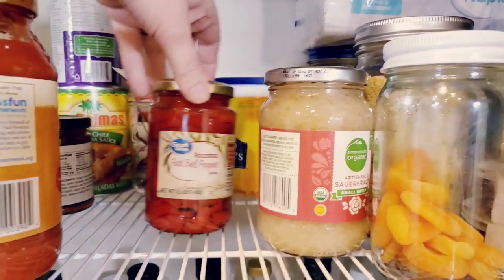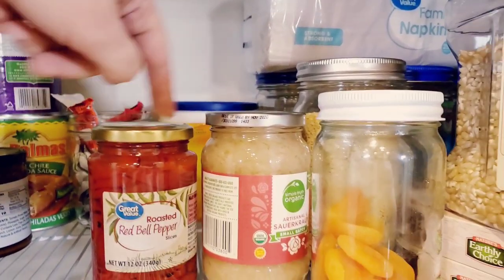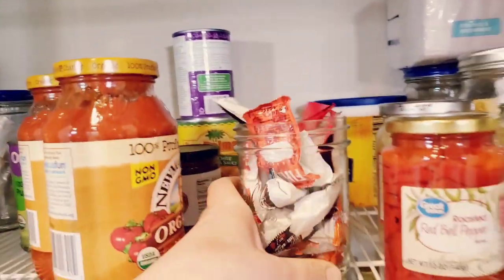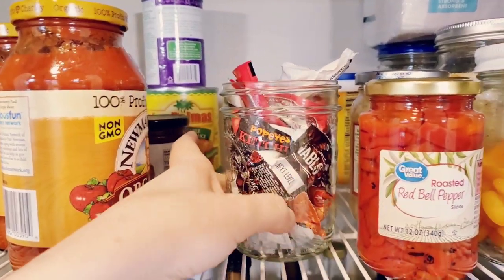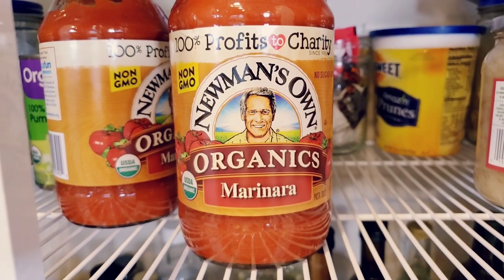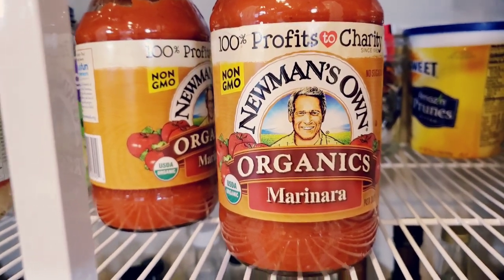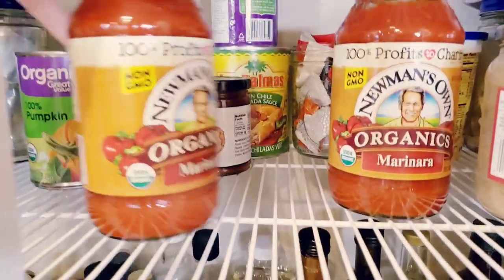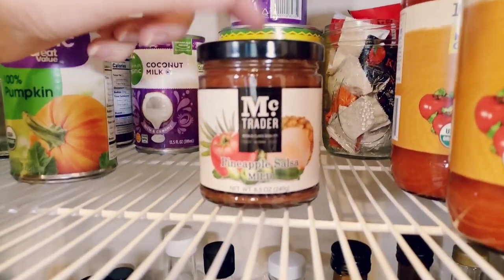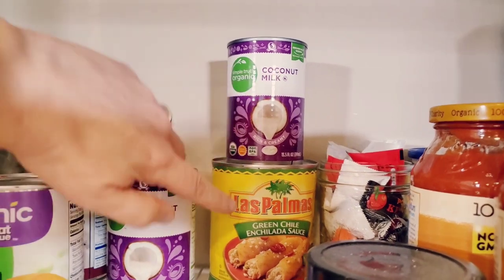Just FYI — a sealed jar should not make that sound, so if you ever have a jar that makes that noise it's not sealed. Don't get food poisoning. My husband likes to keep packets of sauce that he puts on random food. We use this brand of marinara sauce — for my daughter's pizza, on spaghetti squash, on my bean noodles. There's a pineapple salsa I got from the dollar store that I should throw away, and we usually always have coconut milk and enchilada sauce on hand.